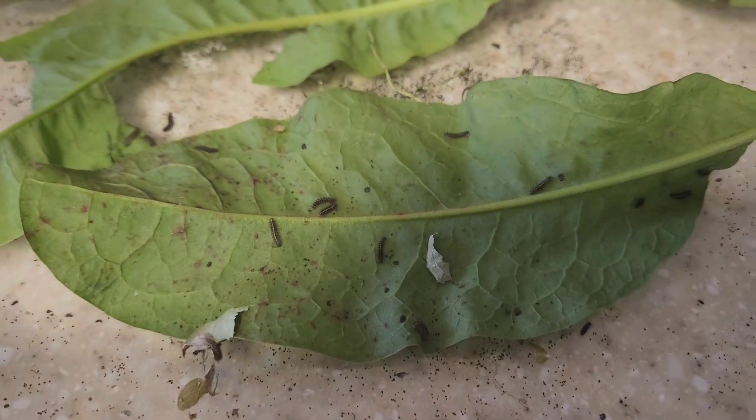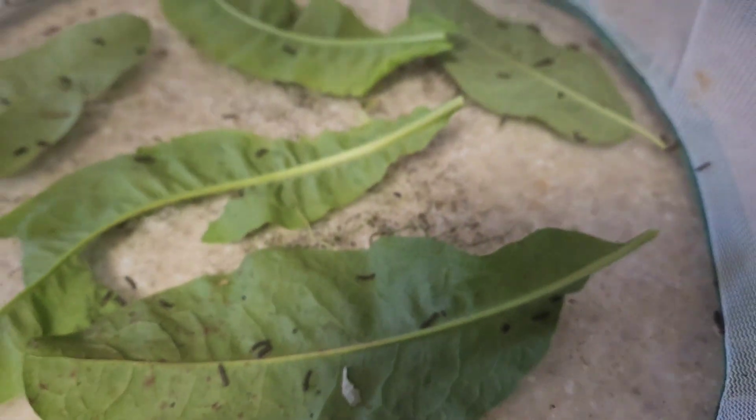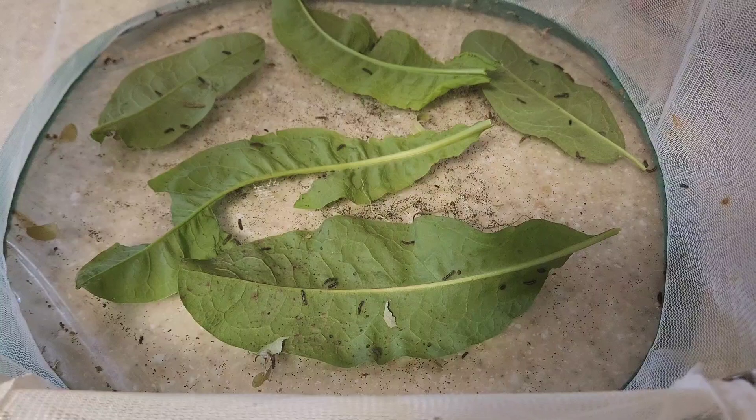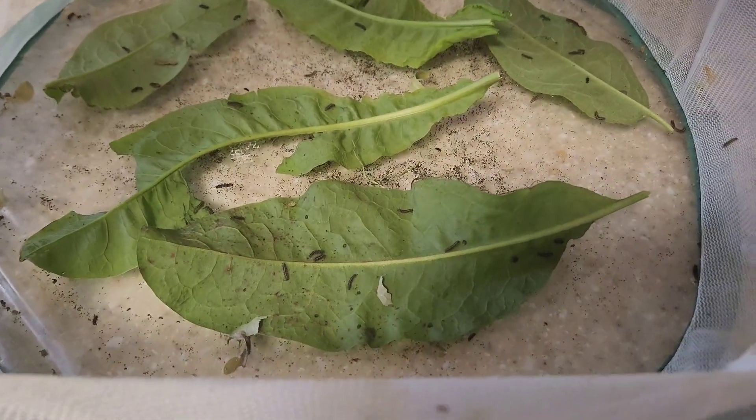There are probably a good 50 of them in here if I had to guess. Not all of them are visible — a lot of them are under the leaves, and some of them are on different parts of the butterfly house.